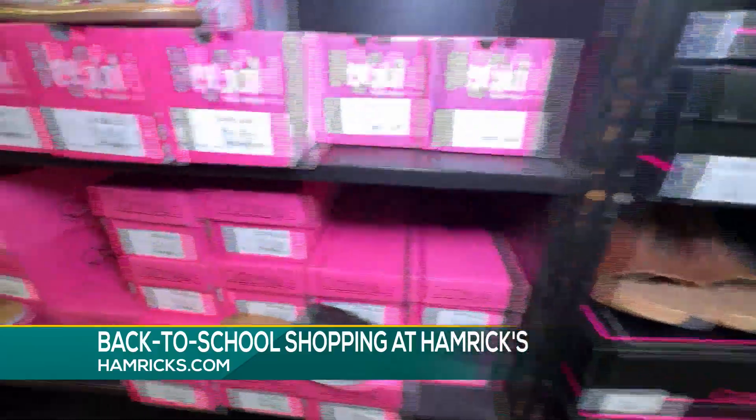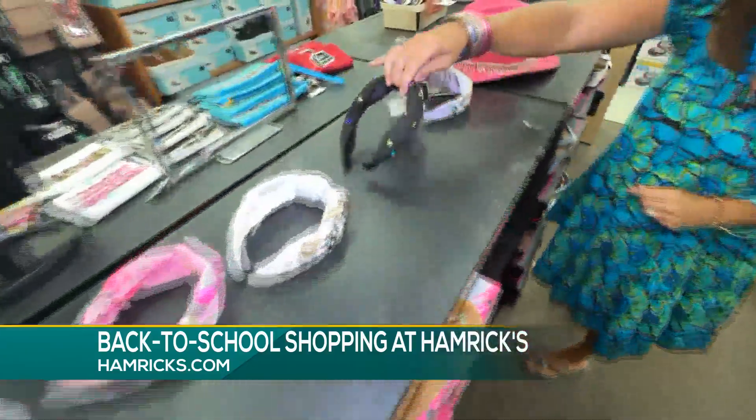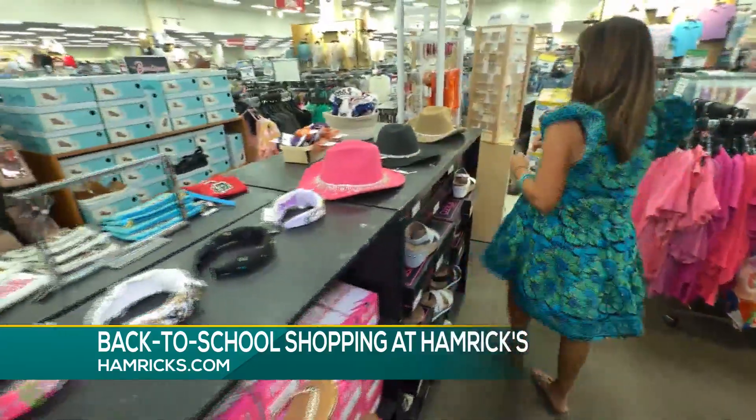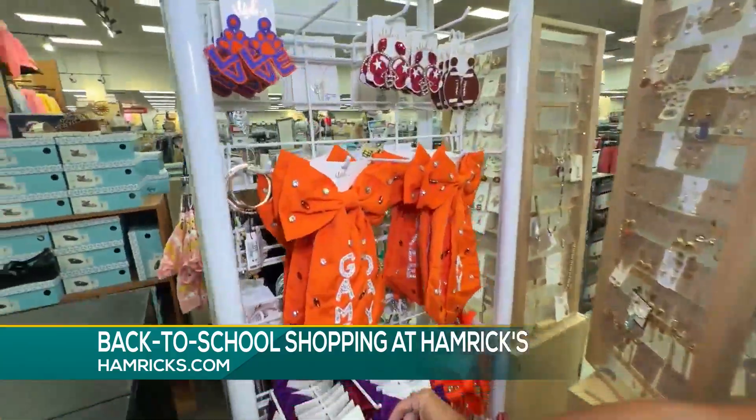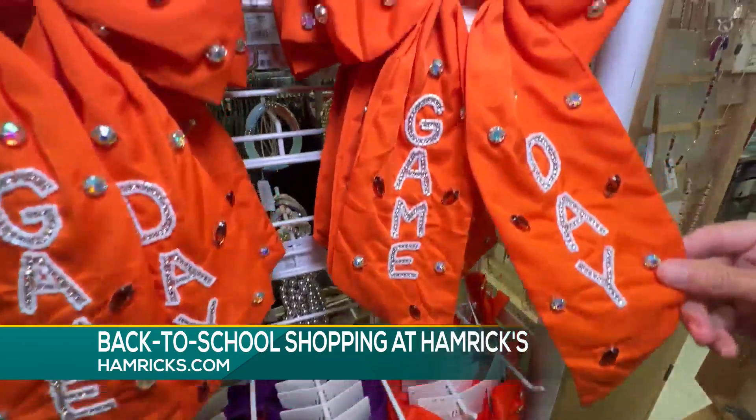They've got great ones. These would be great transitioning. And all the cute headbands — I mean, that's going to make any outfit pop. And then of course, as we get into game day, just a little touch. I think they're going to know who you're cheering for if you're sporting one of these.